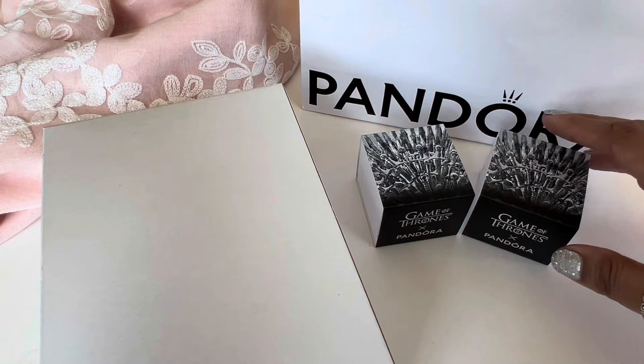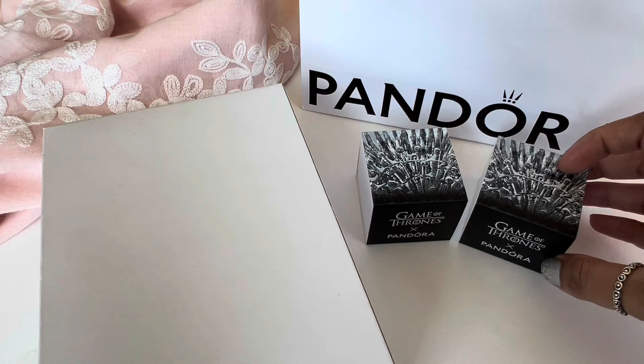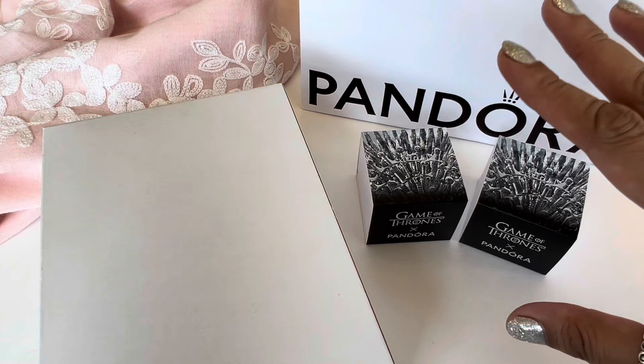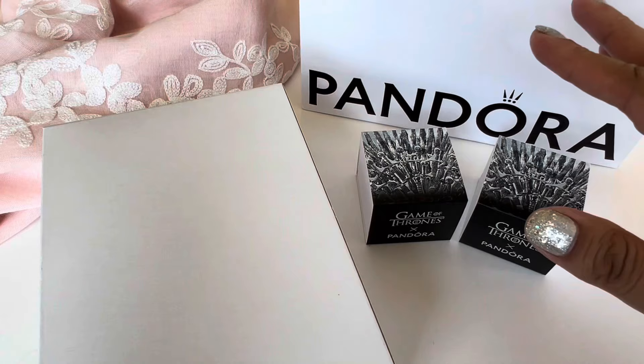Today I have a Pandora haul to share with all of you and as you can tell by the boxes it is from the new Game of Thrones x Pandora collection that they just released. I love Game of Thrones. I have seen the whole series, I've read some of the books — it's not a finished series as far as books go. The books are a little different than the series but that's not the point of this video.